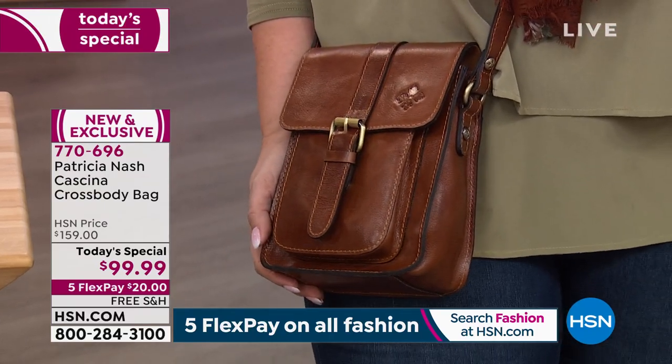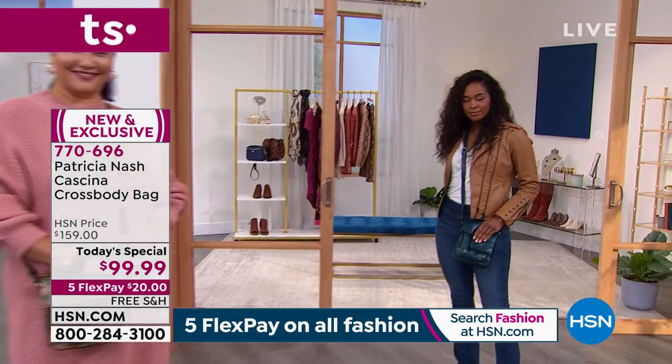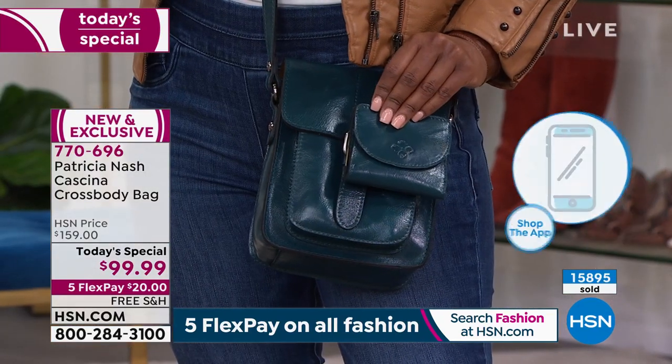I'm going to recommend that everybody go to HSN.com, put in the item number — but the Today Special is on the homepage. You click on it, pick your color, it goes in your basket, and then check out, because we're selling out of colors quickly. The next to go is going to be the blue distressed. We've sold over 14,000 — we're almost at 16,000 today. Very, very popular.